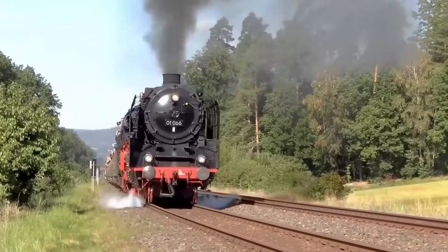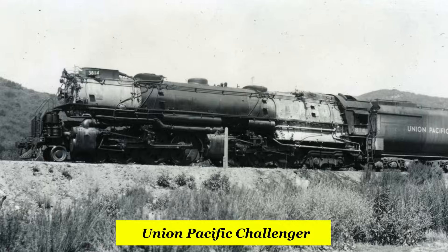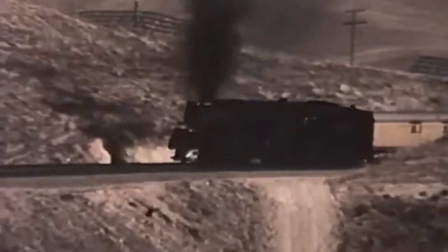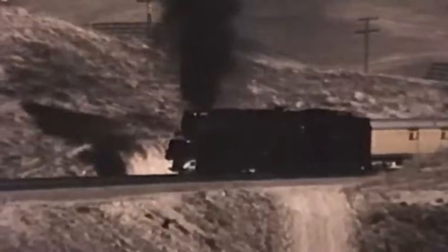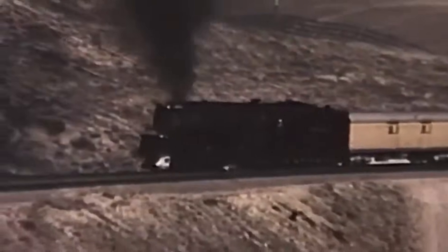Most locomotives are just metal doing their job, but the Union Pacific Challenger shows up like a surprise — basically a skyscraper on wheels. It feels wrong, yet it worked freakishly well. So how did a locomotive this over the top end up being completely real in the first place?